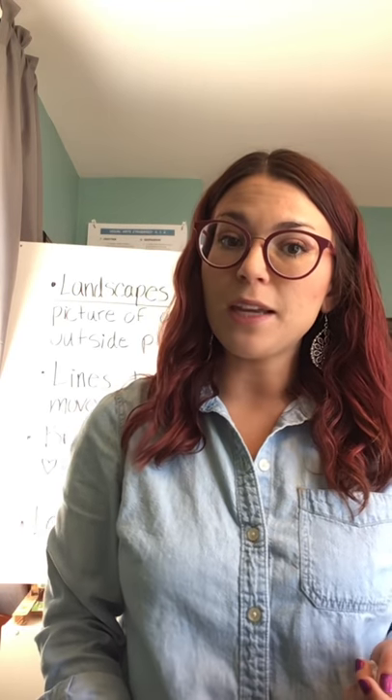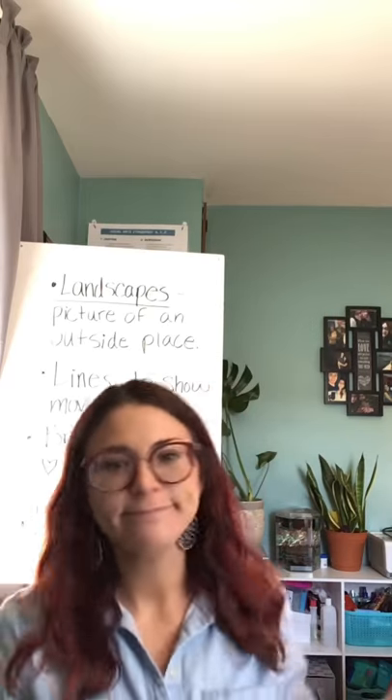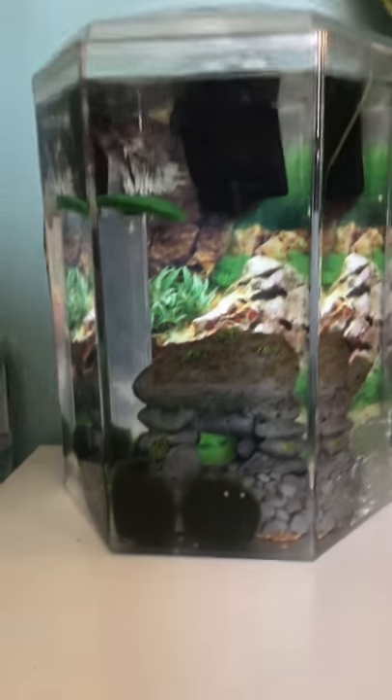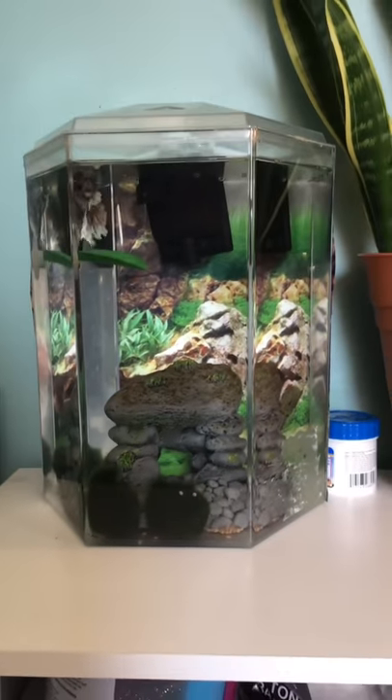You can post your answers to these questions on Schoology and at the beginning of the next video, I will share some of your answers. Now let's make art! By the way, here's Broccoli. He's doing well — he is alive and happy and he misses you guys. Here's my example of the drawing that we're going to do today inspired by Vincent van Gogh.